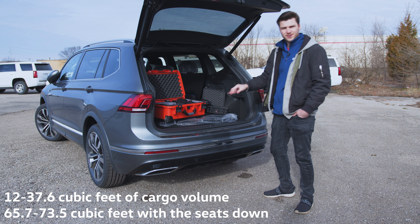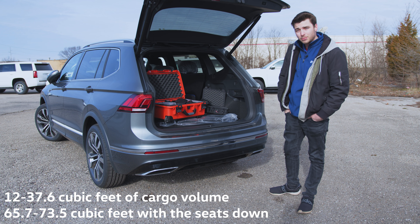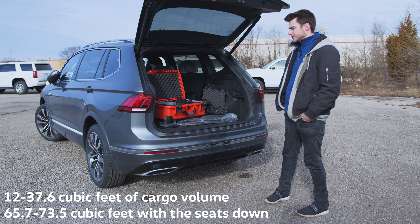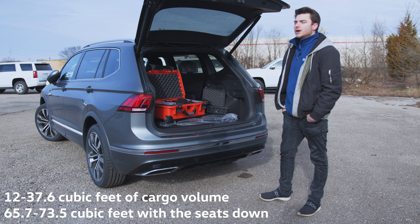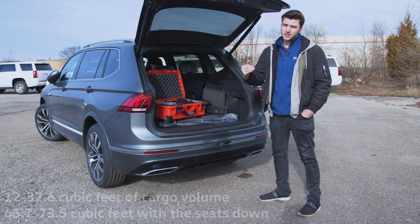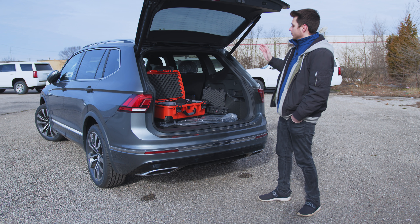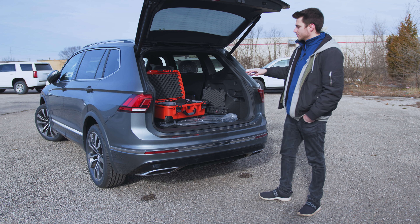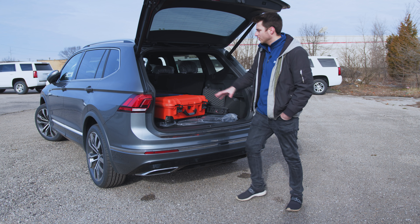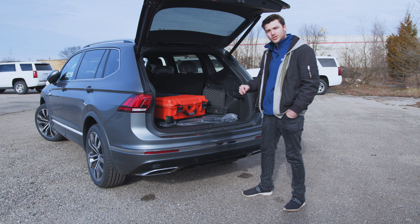The trunk space isn't great especially with the third row up — it's basically unusable at that point. Unless you absolutely need the third row for transporting people, I wouldn't recommend using it. Even when it's folded up, the legroom in the third row is just not there. But with it folded down you do have a pretty decent amount of trunk space. I've got all my big camera gear, tripod bag, and cases — everything fits fine. There's a one-touch bar that you can pull to lower the seats, which is super convenient.